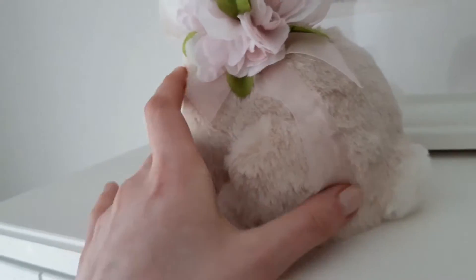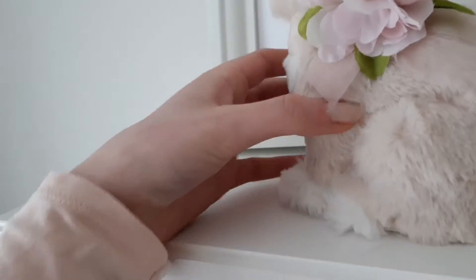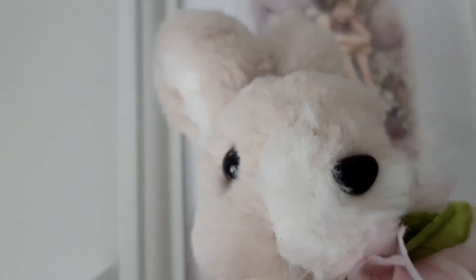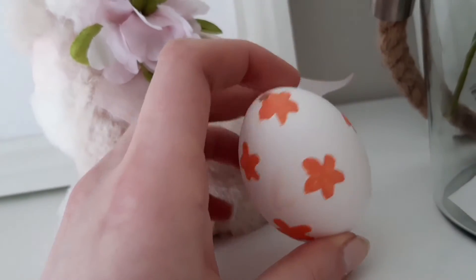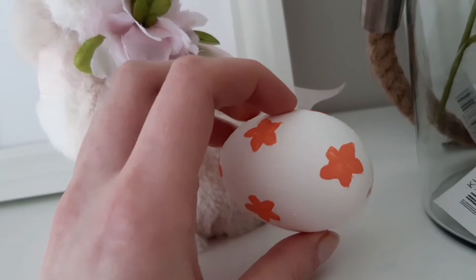First off in my room I have this little adorable rabbit that I got last year around Easter time. It's just this light beige colour with a cute little flower on its ribbon around its neck. Next to that I have this painted egg that I will actually be doing a video of,